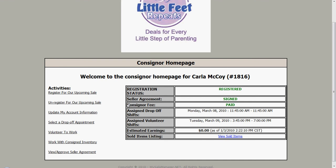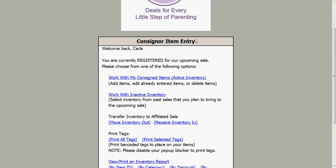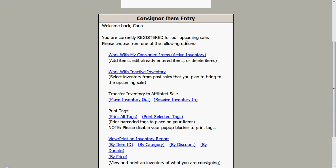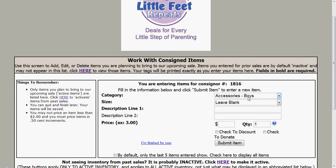Now you want to begin working with your consigned items, so you come over here and click work with consigned inventory — and now we are on the consigner item entry page. This is very simple. I click to work with my consigned items in my active inventory. As a new consigner you will not have any inactive inventory; that would be inventory from an old sale. I click my active inventory and here is my inventory so far — nine items for a value of $22. I can say I want girls clothing since I'm a mom of three girls.